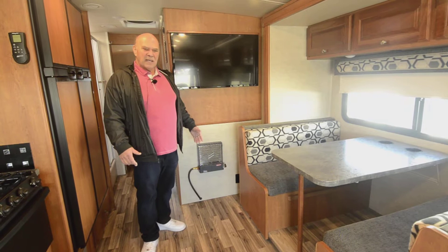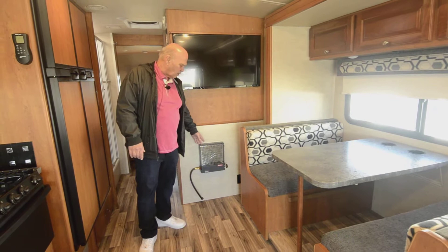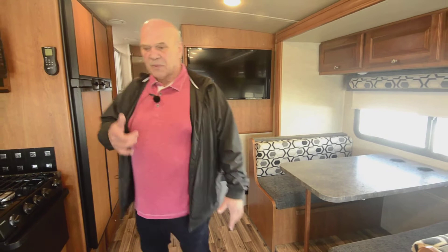A motorhome made by Winnebago has a structural integrity that's better than anything else on the market. They prove that through research and development. This unit is really nice because it uses very little propane and puts out a real nice warm heat.